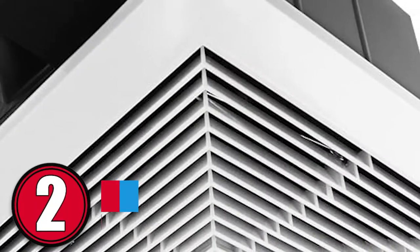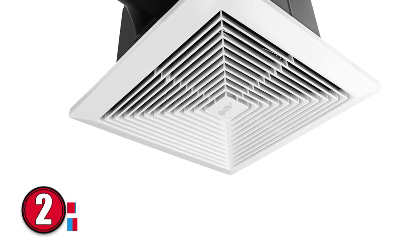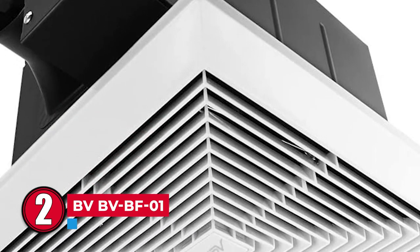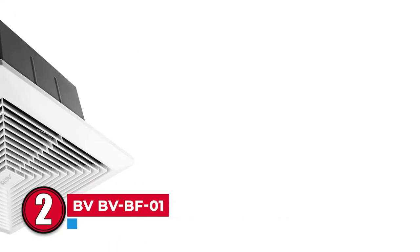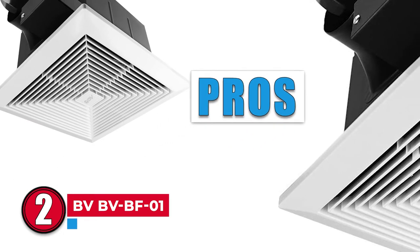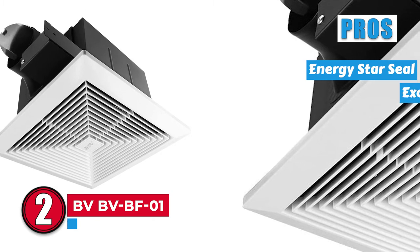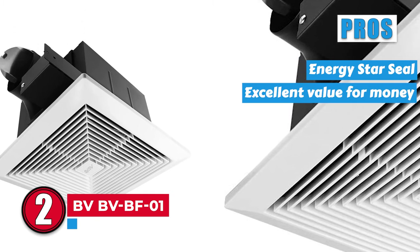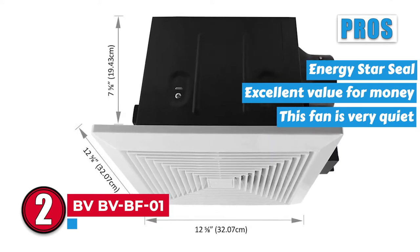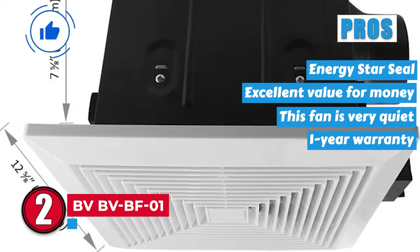Next we have BV BVBF-01. This model is designed for super quiet performance. This ceiling fan operates at 0.8 sones and can vent up to 90 square feet of space. It is Energy Star approved. Its pros are: this fan is energy efficient, boasting the Energy Star seal. This option is excellent value for money due to its high power. It is very quiet when in operation — a great option for relaxing. And it comes with a one-year warranty which also includes technical support.